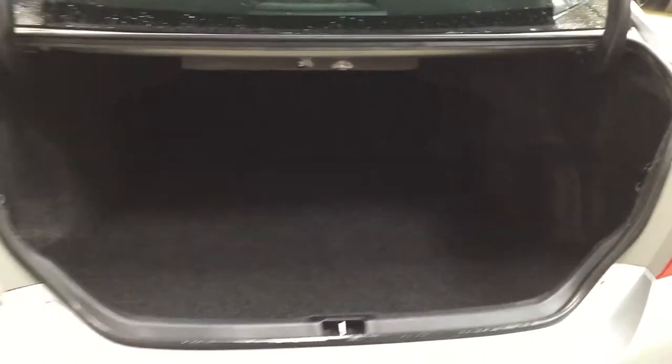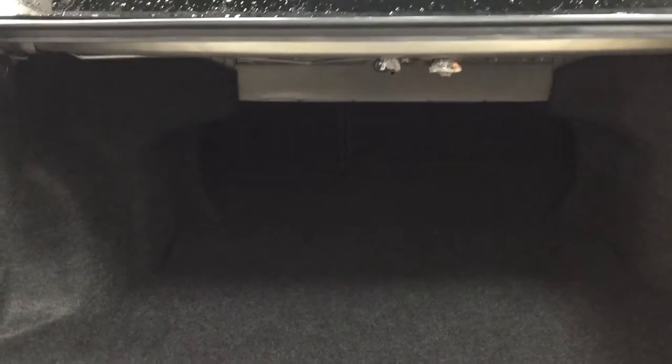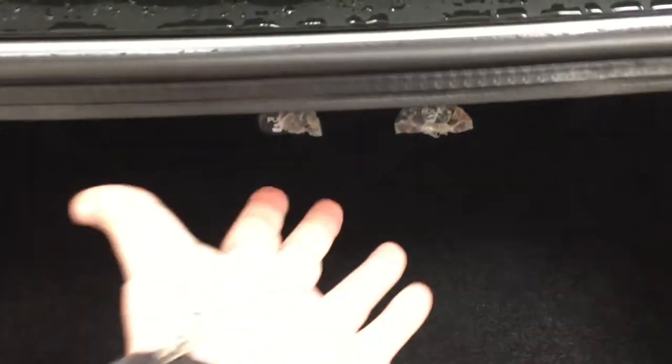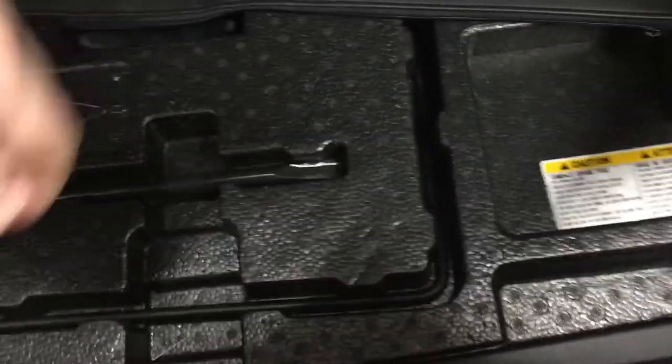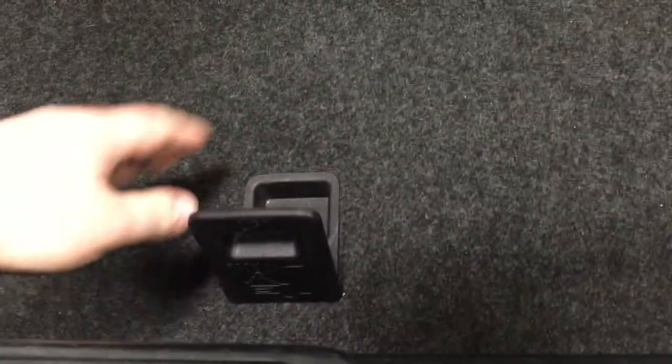I'm just going to close in on the rear cargo space so you have a much better idea of how much room there is. The nice thing is you do have a 60-40 split rear seat, so in the event you need the additional space, you can fold it down by pulling on the two tabs in the center. If we take a look underneath the floor, you'll find your jack and tool kit, and one more layer down, you'll find your spare tire. So if you ever find yourself in a pinch, you know exactly where it's located — just underneath the floor.